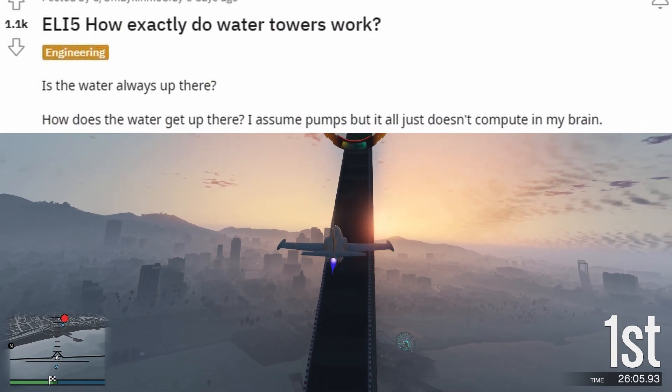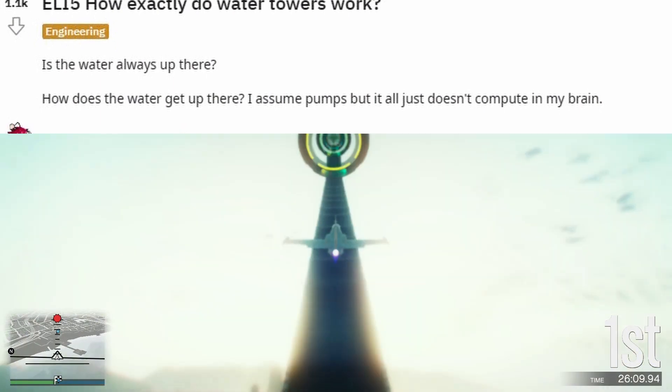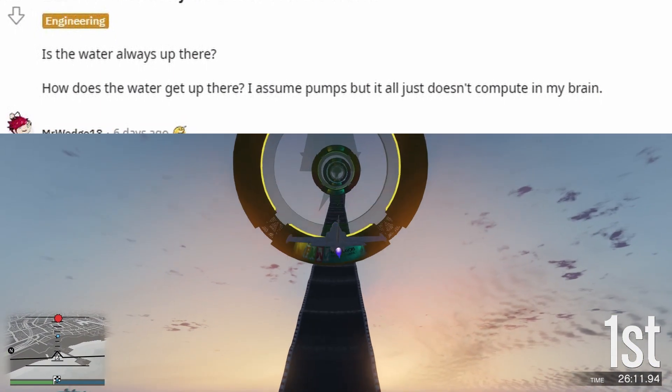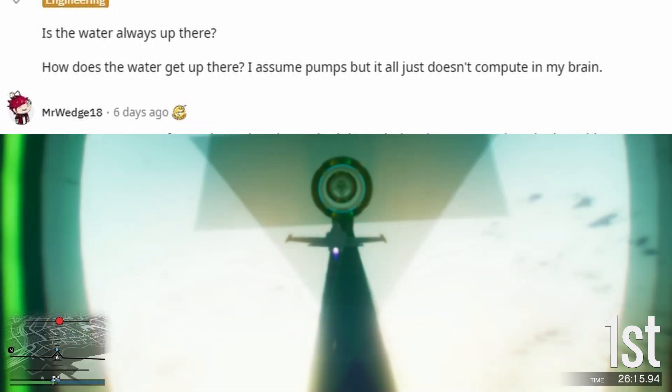ELI5: how exactly do water towers work? Is the water always up there? How does the water get up there? I assume pumps, but it all just doesn't compute in my brain.